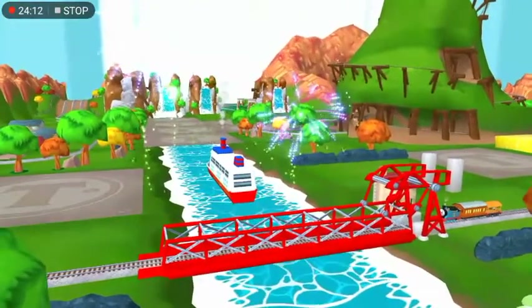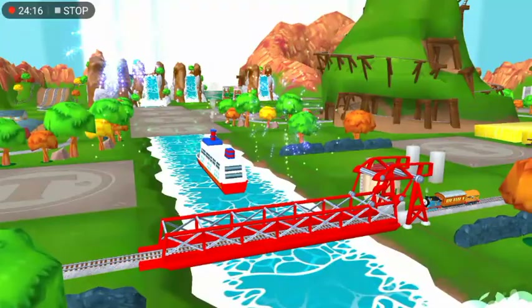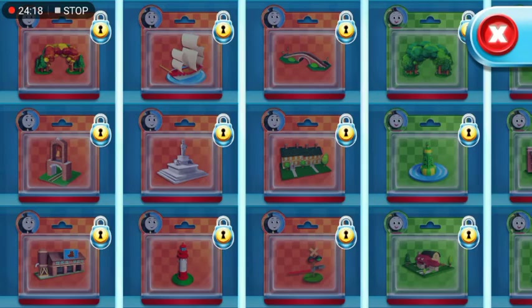We're always happy to help. You've opened all the toys in this box, but there's still more.